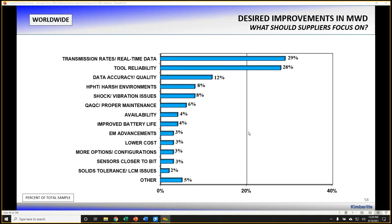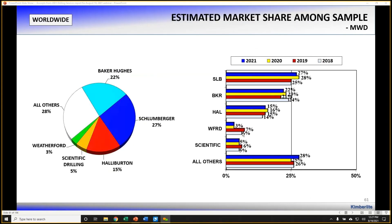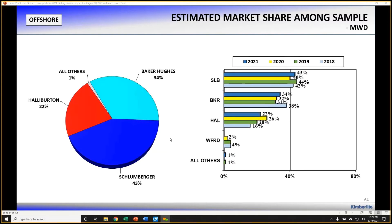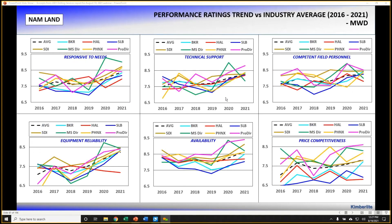Moving to measurement while drilling (MWD): transmission rates and reliability are the two biggest areas for desired improvement. The market is highly fragmented — 39 different suppliers cited as being used in North America land for MWD. The market continues to consolidate going to international and offshore. In North America land, the big three have about 30% of the market, with small to mid-tier suppliers making up the remaining close to 70%. We again see performance variance amongst MWD suppliers through the eyes of end users, emphasizing how important it is to do proper diligence when selecting a supplier. Selecting a supplier solely on low price may not yield the best overall value.